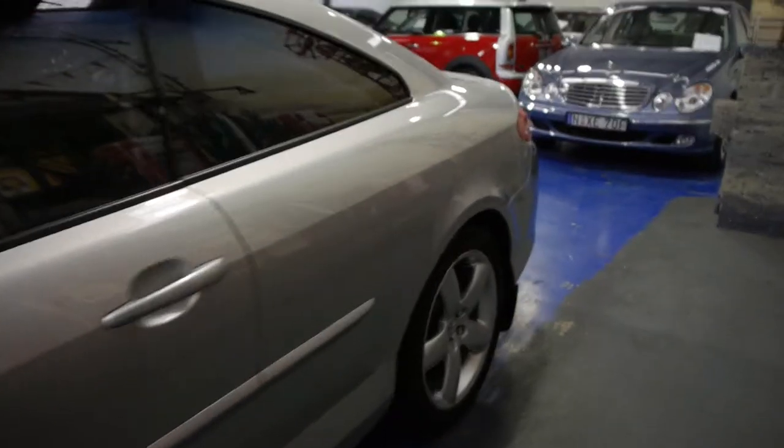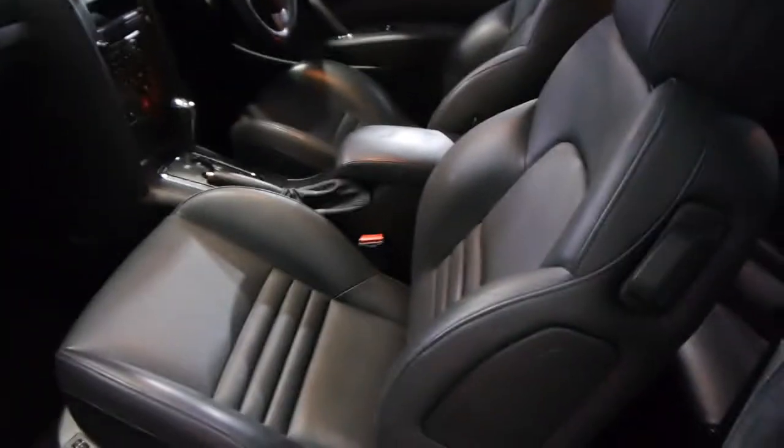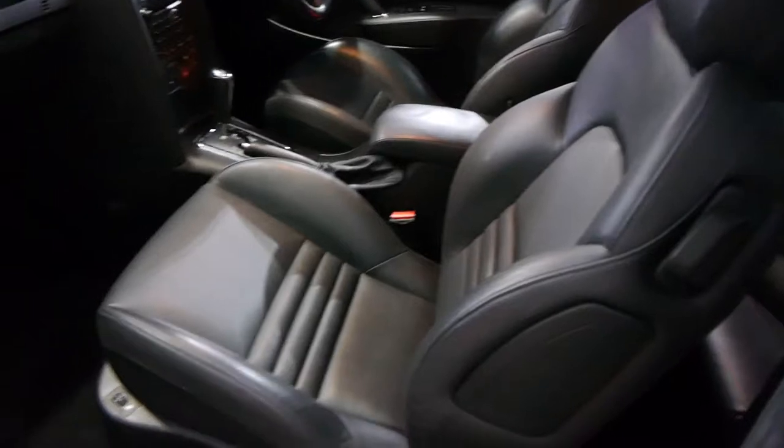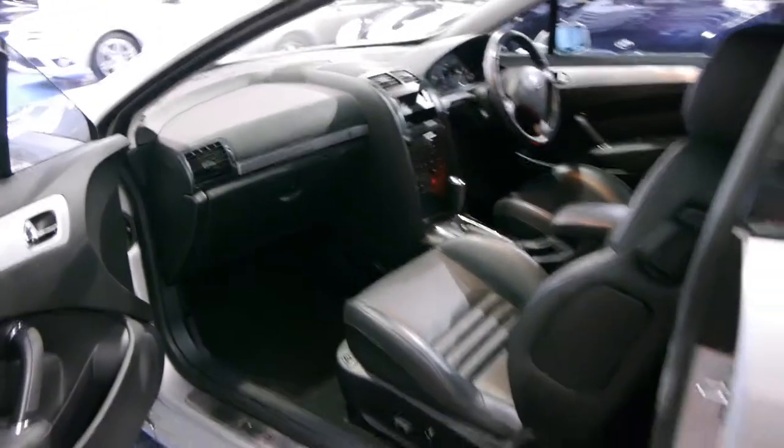It's only travelled 62,000 kilometres since new. We believe it's had one owner and it's this beautiful aluminium silver, which is more a sort of silvery grey, and it is the top of the range 3 litre V6.